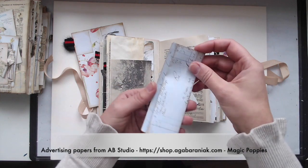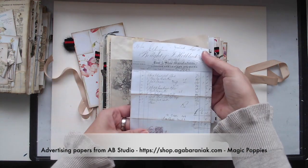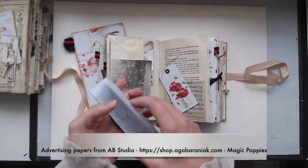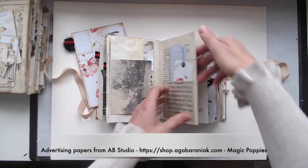I also added some lovely vintage stuff from tailor-made journals — for instance this receipt and of course other little vintage ephemera.